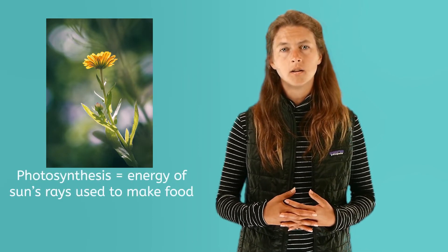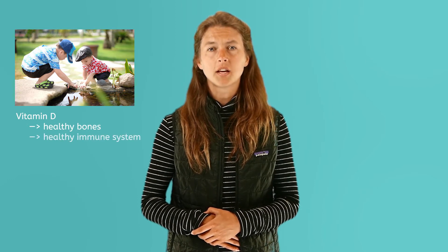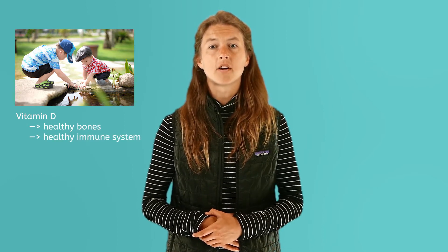Our sun gives off heat and light that gives living things on Earth what they need to survive. Our sun is essential, or necessary, for plants to survive. They use the energy in the sun's light rays to make food in a process called photosynthesis. Non-plant life also depends on our sun for survival. Humans need sunlight to help them produce vitamin D, which is essential, or really important, for helping us produce healthy bones and a healthy immune system. We get up to 90% of our vitamin D from the sun.